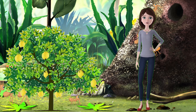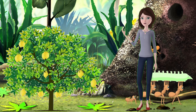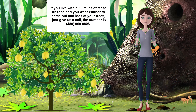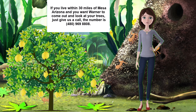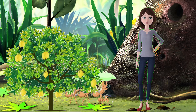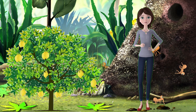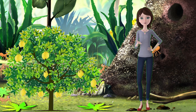Citrus canker, which is caused by a bacterium that infects the leaves, stems, and fruits of citrus trees. This disease causes raised, brown, corky lesions on the surface of the plant parts, which can reduce the quality and quantity of the fruits. Citrus canker can be spread by wind, rain, insects, and human activities. There is no cure for this disease, but it can be controlled by removing and destroying infected trees and applying copper-based fungicides.